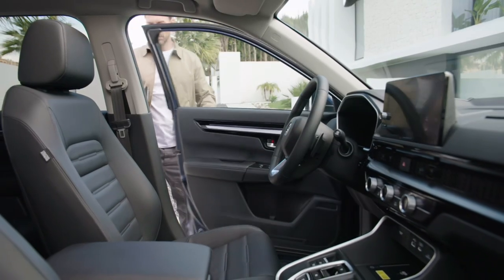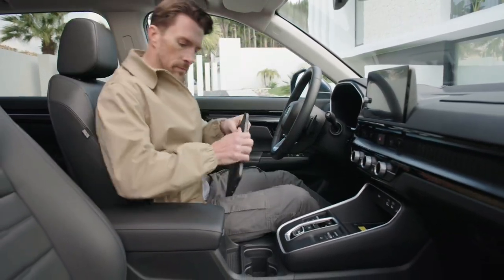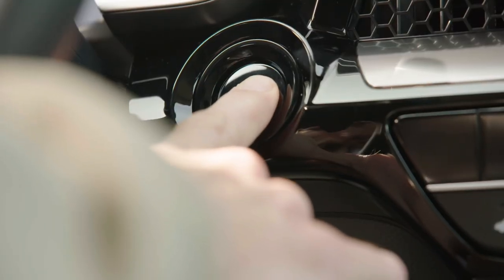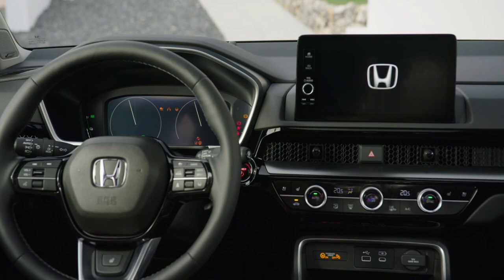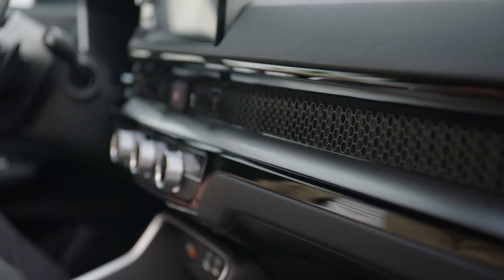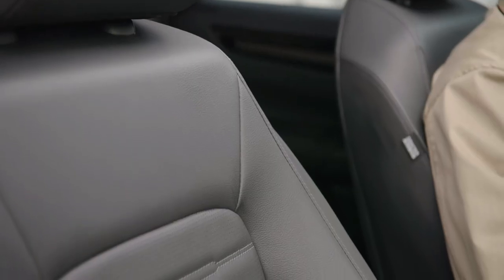Step inside the luxurious cabin of the CR-V and immerse yourself in a world of refinement. From premium materials to carefully selected colors and fabrics, every detail has been thoughtfully crafted to elevate your driving experience. The spacious interior provides ample room for passengers, while the increased dimensions and expanded luggage capacity ensure you can bring everything you need on your adventures.